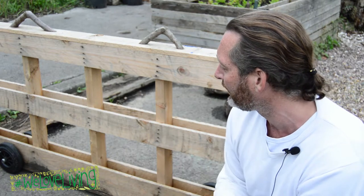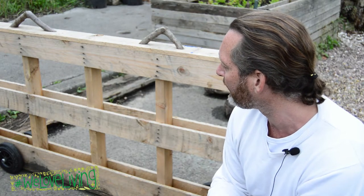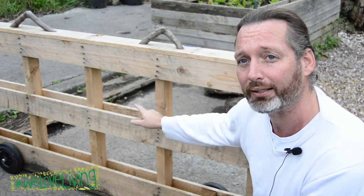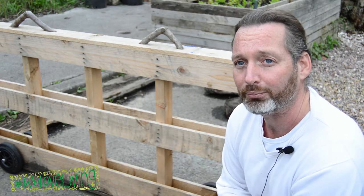It is a very functional piece of material. The other thing we're going to add for stage two is we're putting a little base under here and then we're going to plant alpines in the gaps as well. So it is a totally moveable garden.